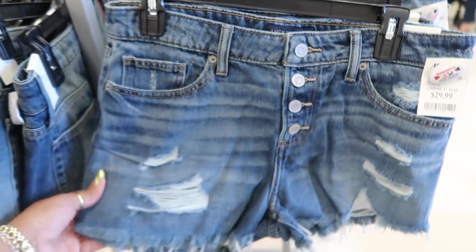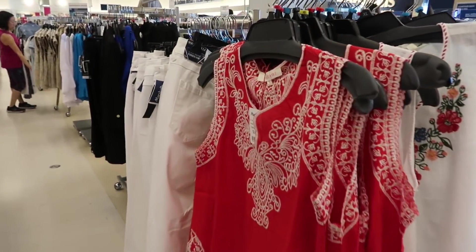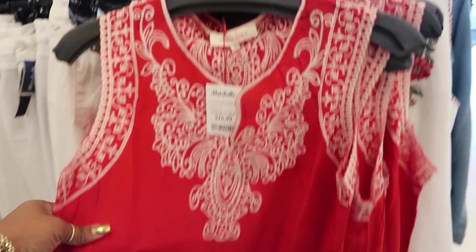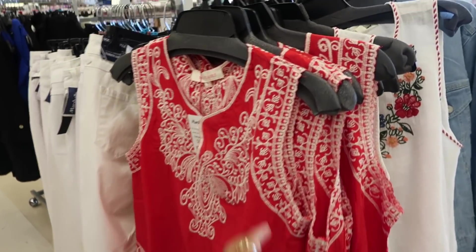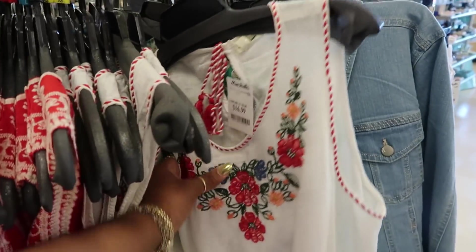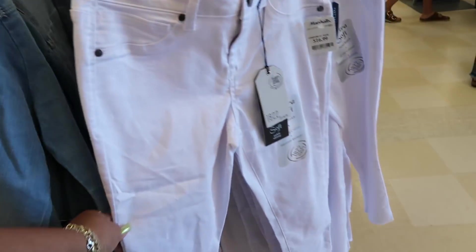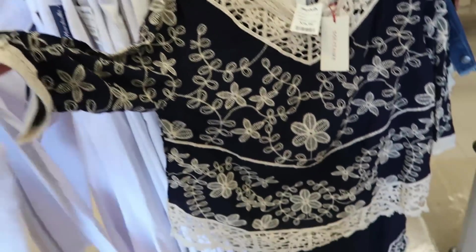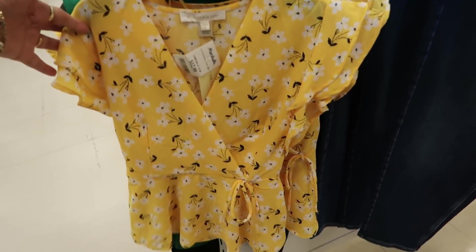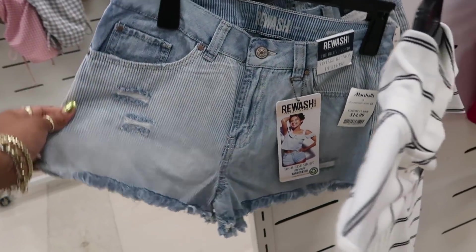Lucky Brand is $30. Oh, that's nice. Solitaire for $17. Look at the line all the way out here. You have this one — it's pretty. Look at the bottom. $15.